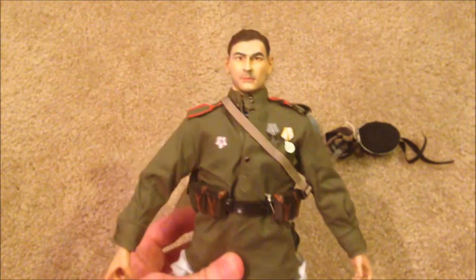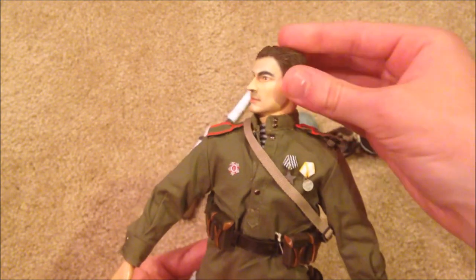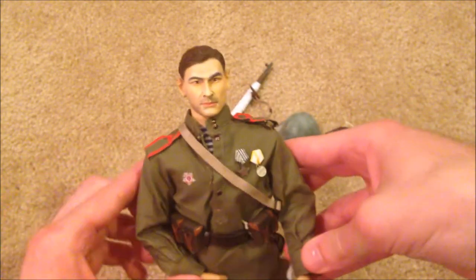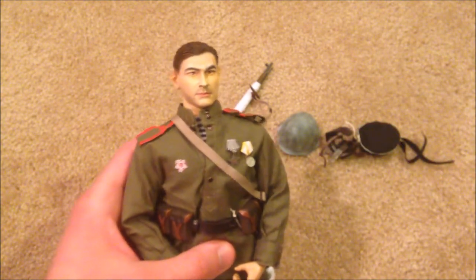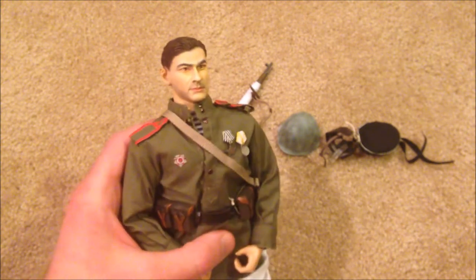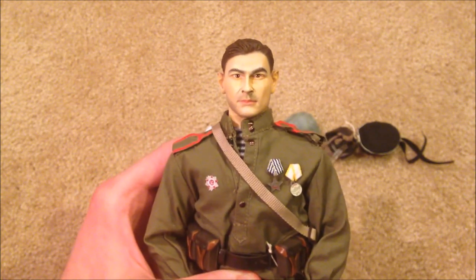So that is Grigori Sergeyevich Sokolov — pretty wordy name, but this is an awesome figure. I do recommend getting him if you can find him; he's very hard to find. I paid a lot for him but I think it was definitely worth it considering how nice and how rare he is. Hope you guys enjoyed this video — thanks so much for watching. I've got a lot of other figures to review, so stay tuned and I'll see you then.